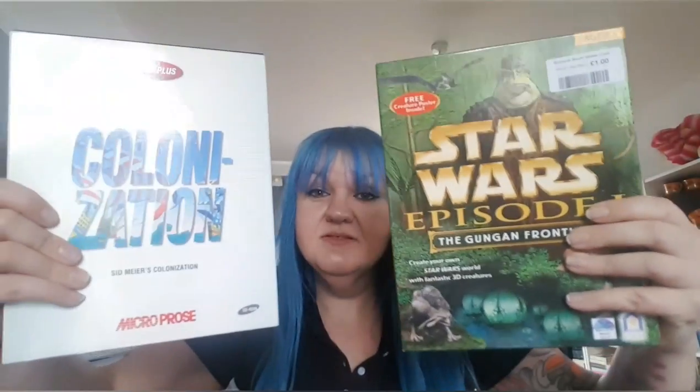Nick keeps going on about big box PC games, so I bought two big box PC games — they were a pound each. I managed to look these up while I was having my coffee at Costa, and as long as they've got all of the bits inside, which I'll check later, they should go for about 18 pounds each. So that's not so bad!